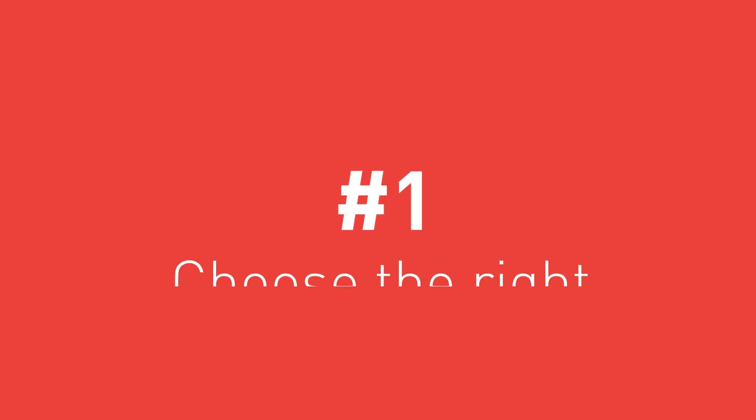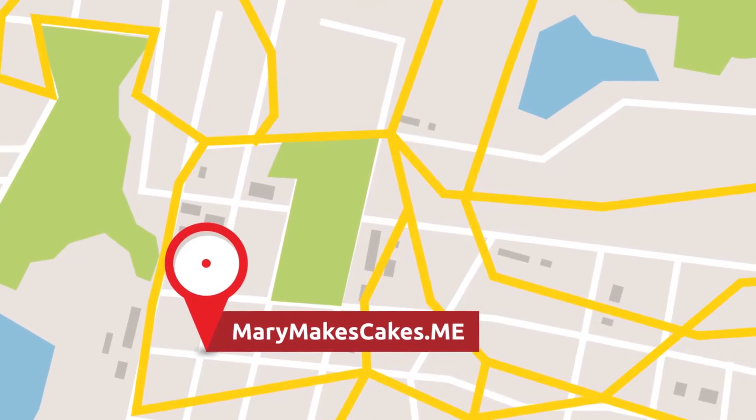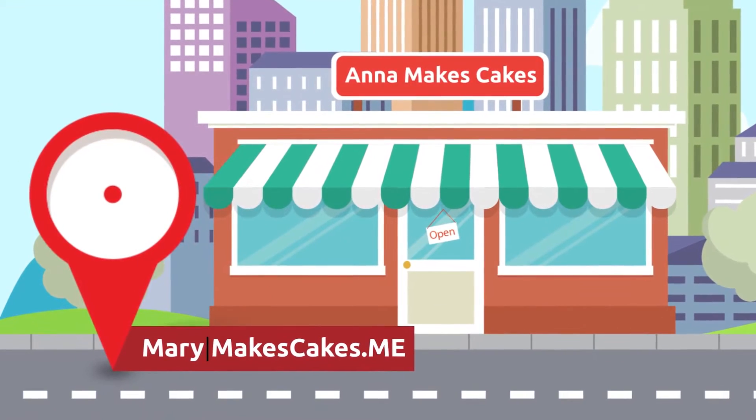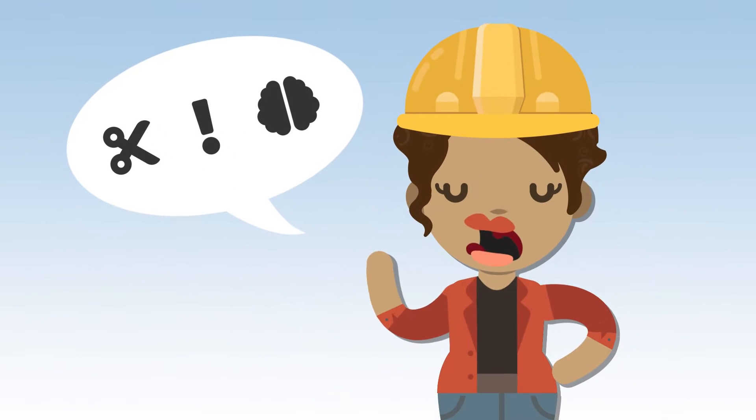1. Choose the right domain name. Your domain name is your online address. If possible, make it match the name of your company. Your domain name should be short, catchy, and easy to remember. Test your domain name by saying it out loud and see if people can spell it correctly.